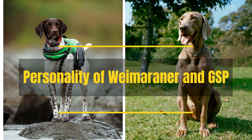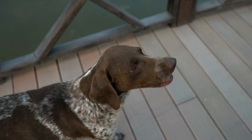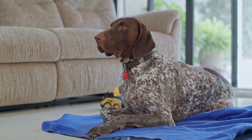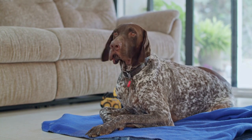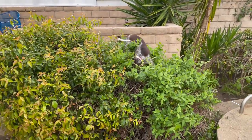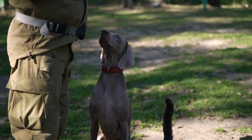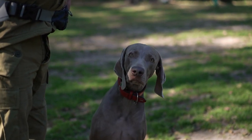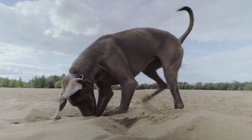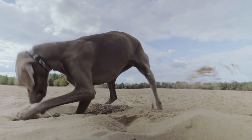Personality of Weimaraner and GSP: German Shorthaired Pointers are generally friendly, good with children, affectionate, and enthusiastic, but also very high-energy. They learn quickly and are eager to please. They have a strong prey drive, so they need to be supervised if they are around smaller animals. They can be a bit wary of strangers at first and require patience. Weimaraners are usually friendly and very intelligent. They absolutely adore their family and are quite good with children, though younger Weims can be a little rambunctious. They are known to be affectionate, but it depends on the individual.